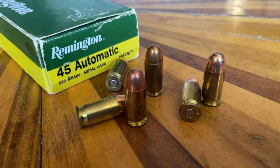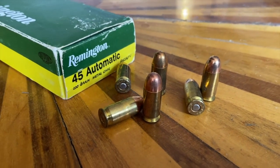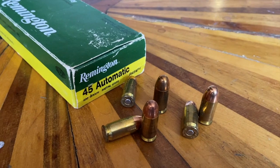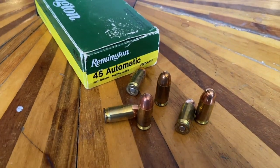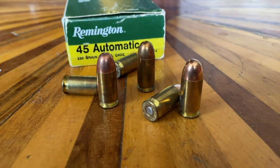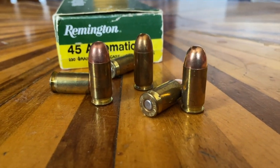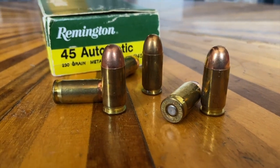Number three: the .45 ACP. Invented in 1904 by John Browning. It's an 11.5 millimeter diameter bullet or .452 inches, traveling at speeds of 850 feet per second, giving off 400 foot-pounds of energy. The .45 ACP was no doubt invented for the 1911, which is one of the most produced handguns on the planet.